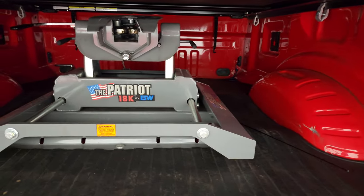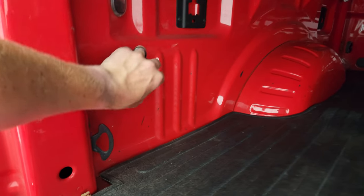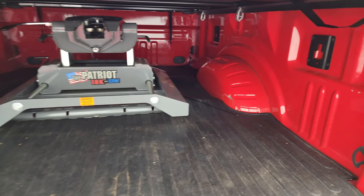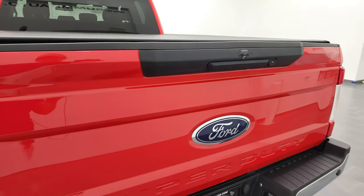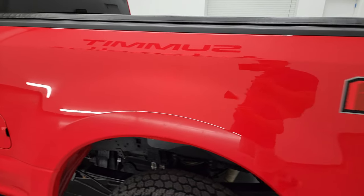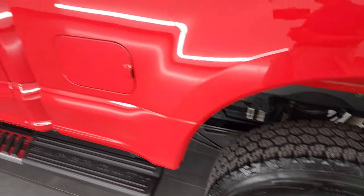This one does come with a B&W Patriot 18K fifth wheel, bed mat, LED bed lighting, and it does have seven-pin wiring back here for that fifth wheel hitch. It looks like it's a sliding fifth wheel too, so that's really nice. The bed's in really nice shape — one little ding on the passenger side wheel well — other than that, very, very nice. The tailgate shuts nice and solidly, and going down the driver's side, the box is in nice shape.